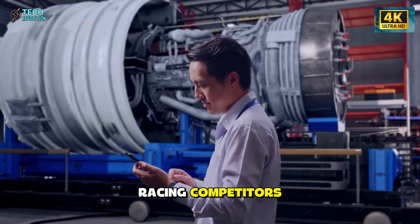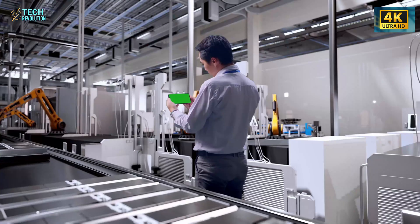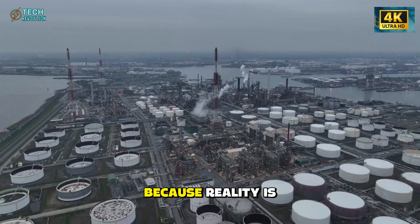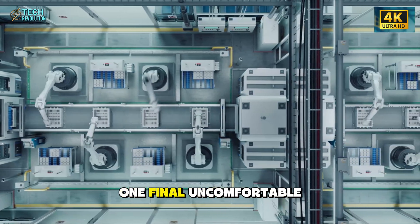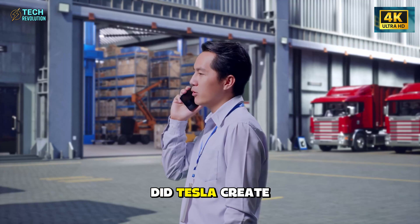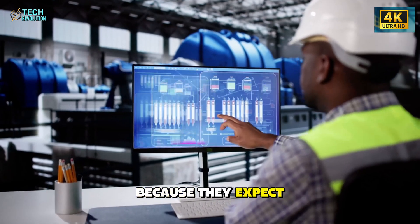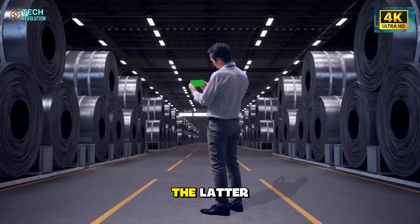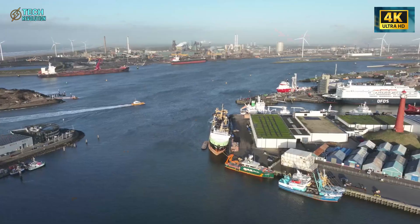Tesla isn't merely racing competitors — they're preparing for conditions even governments and industries haven't fully acknowledged yet. That's why these tests weren't hidden in labs. They took them straight into reality, because reality is the environment EVs will have to survive in. This leads to one final uncomfortable question already generating argument in comment sections and forums: did Tesla create this battery simply to make cheaper, safer cars? Or because they expect the coming decade to challenge EVs in ways we're only beginning to understand? The data suggests the latter. A battery that shrugs off both blizzards and desert heat isn't a coincidence — it's a warning shot.